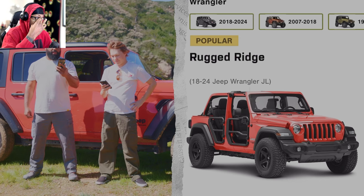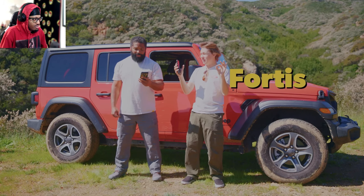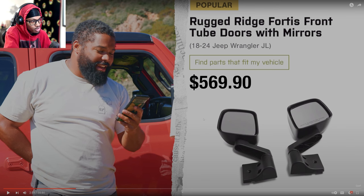You've got the Rugged Ridge Fortis doors. I don't see the point of getting those doors — like, if they came with a little screen for them, maybe. But I don't see a good use for them. I wouldn't have those doors. You might as well just go doorless.